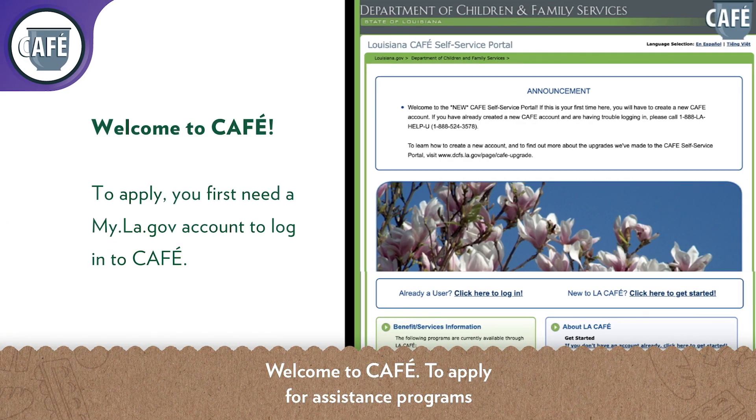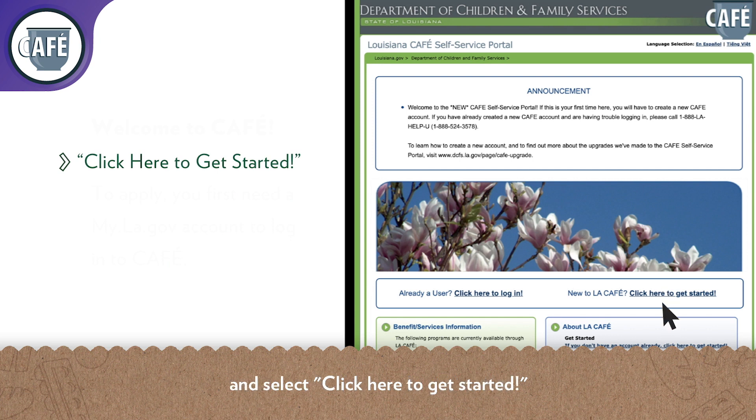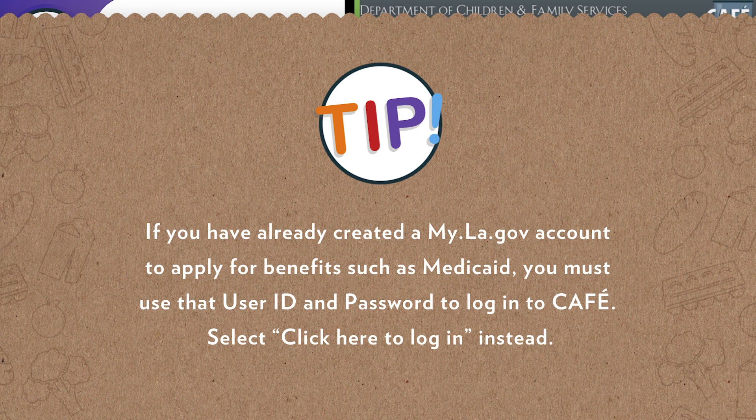Welcome to CAFE. To apply for assistance programs, you first need a my.la.gov account to log into CAFE. Look for 'New to LA CAFE' and select 'Click Here to Get Started.' Tip: if you've already created a my.la.gov account to apply for benefits such as Medicaid, you must use that user ID and password to log into CAFE — select 'Click Here to Log In' instead.